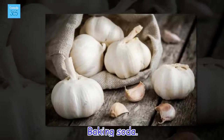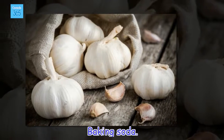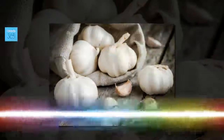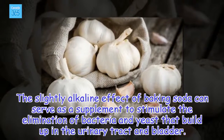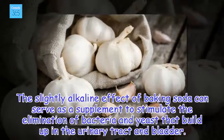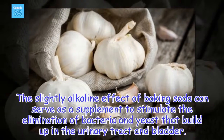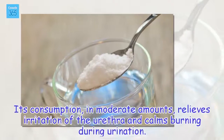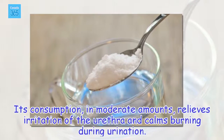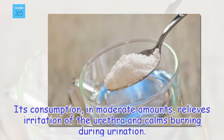Baking soda. The slightly alkaline effect of baking soda can serve as a supplement to stimulate the elimination of bacteria and yeast that build up in the urinary tract and bladder. Its consumption, in moderate amounts, relieves irritation of the urethra and calms burning during urination.